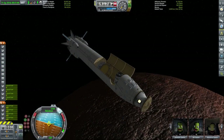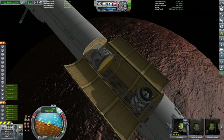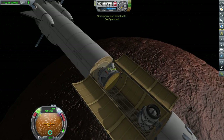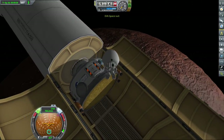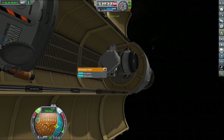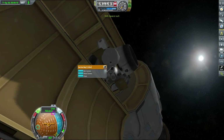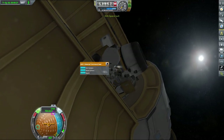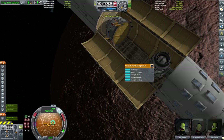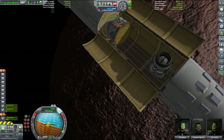In the cargo bay we are carrying an Eta lander that I've prepared for this mission. It's a very small lander with no cockpit and only one seat. I decided that for this mission we need the best pilot from the KSC team, which is obviously our beloved Jebediah Kerman. Jeb performed a short EVA to board the landing module, and once done we closed the door and detached the lander from the spaceship.